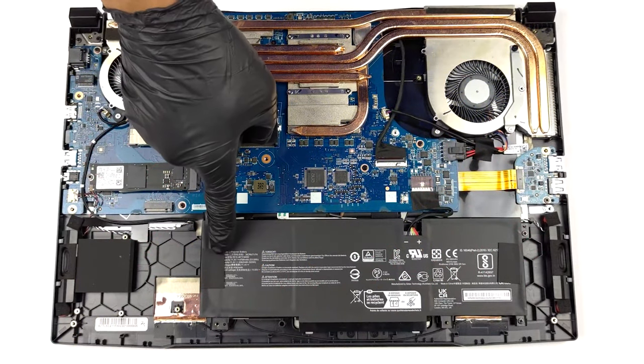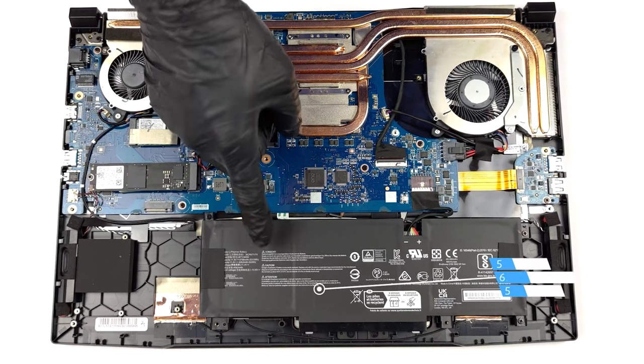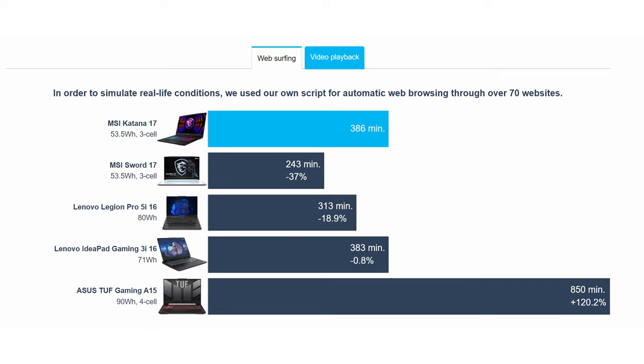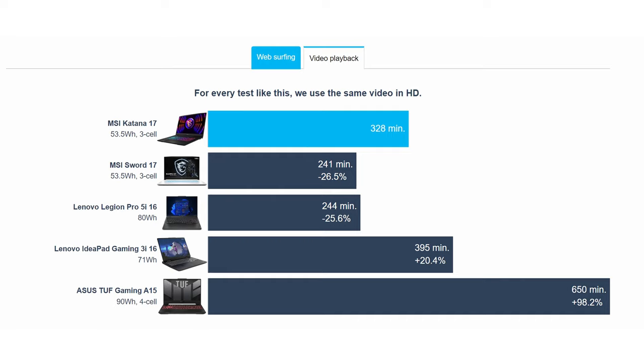We would have wanted to see a bigger battery pack, since the 53.5Wh unit here only lasts for 6 hours and 26 minutes of web browsing or 5 hours of video playback. This is fine for a gaming machine; however, the battery will drain quicker with more intensive workloads.